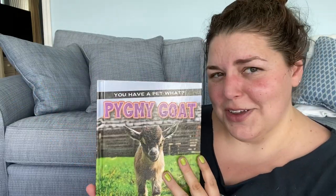Well hello, it's Miss Leslie with Storytime again and we are reading 'You Have a Pet What? Pygmy Goat' by Karen Lachin Kinney. I can't imagine having a goat as a pet. Can you? What would you do with it?